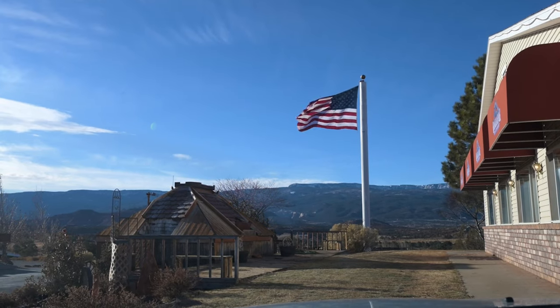Welcome to another beautiful day here in the USA — well, in Utah specifically. It's still windy like yesterday, but not as windy, so I can stand here without freezing to death. Today we'll be driving one and a half hours to a town called Escalante, and I don't really know yet what we'll be doing there.